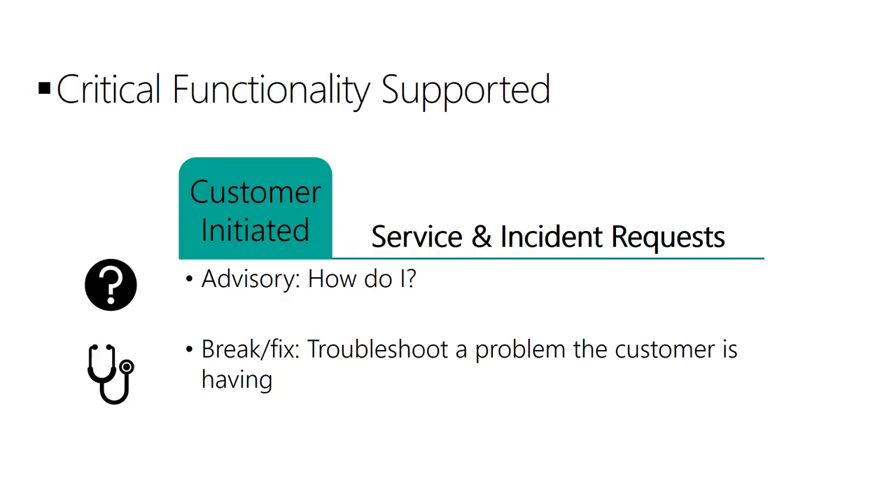A case management framework provides a range of capabilities that supports a company's need to deliver excellent customer service.